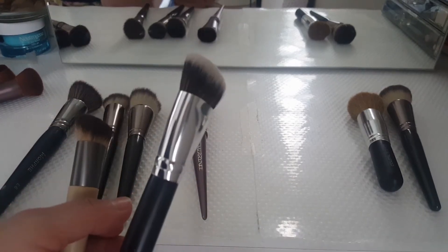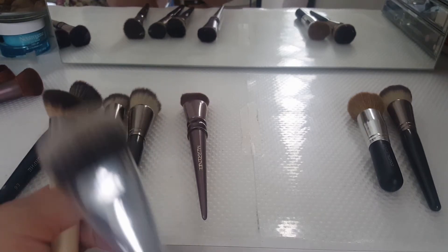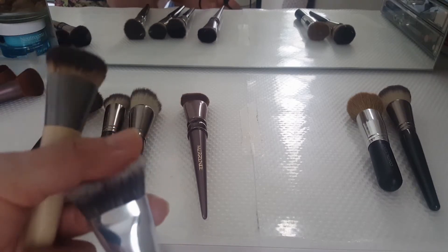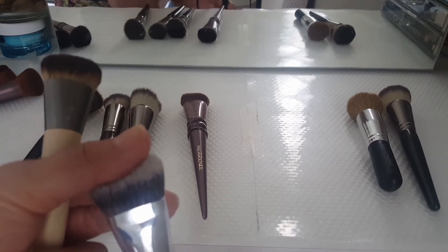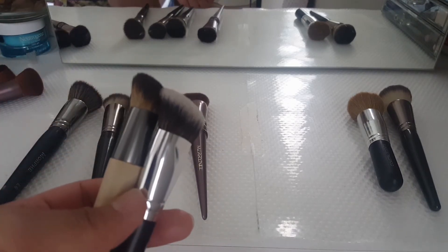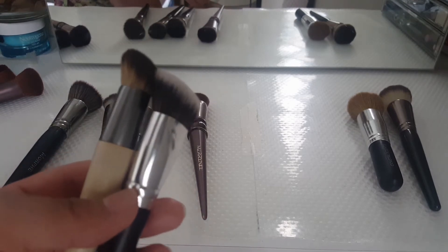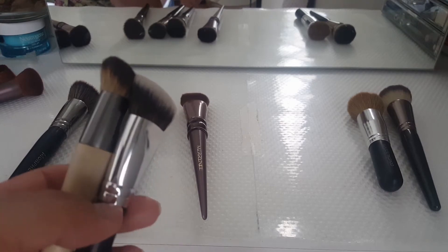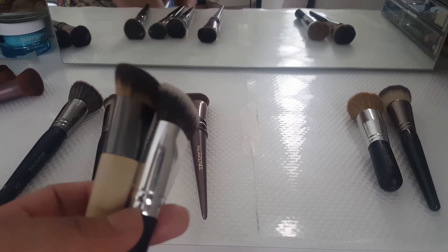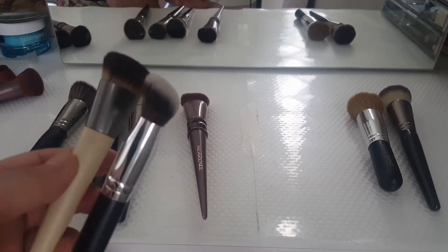I've tried using this as a concealer brush — under my eyes to clean it up. Honestly, I didn't like that because I could see the brush strokes under my eye. So what I'm going to do is try to see if I could use this as a bronzer to diffuse my cream bronzer. I don't have a lot of tools to diffuse cream bronzer. I do have cream bronzers but no actual brushes to blend it out. So I think this will be great for that.